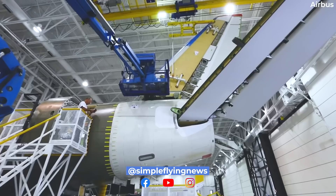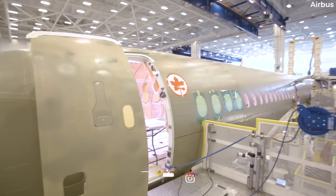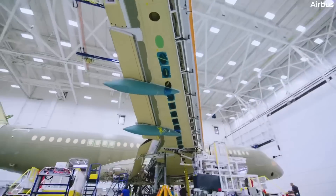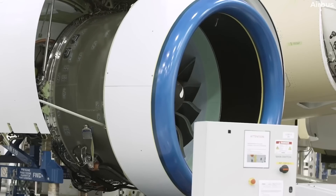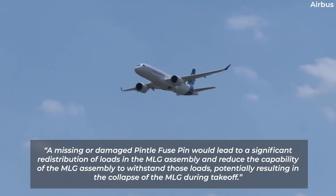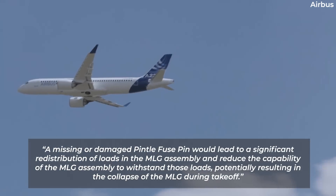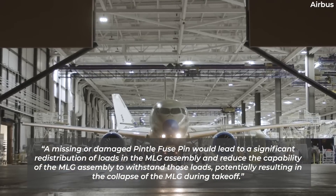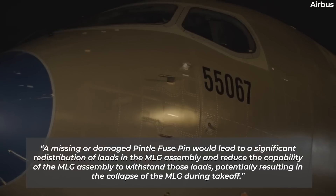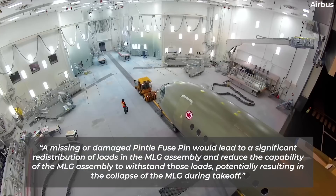According to Transport Canada, during scheduled maintenance, a technician discovered that one of the pintle fuse pins in the left-hand main landing gear was missing. The directive states that a missing or damaged pintle fuse pin would lead to a significant redistribution of loads in the main landing gear assembly and reduce its capability to withstand those loads, potentially resulting in the collapse of the main landing gear during takeoff.